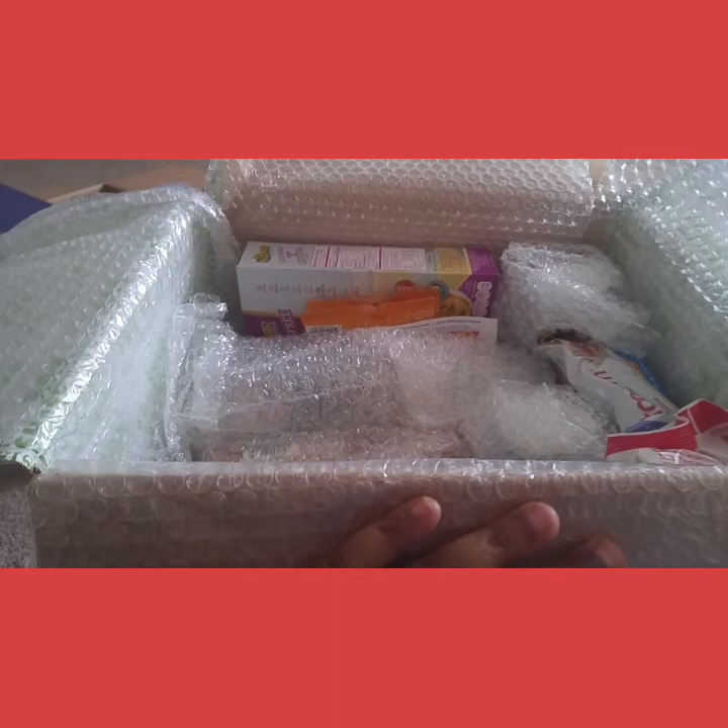Lemon curd is $2.49, and last but not least there's a huge box of Honey Bunches of Oats — honey roasted!